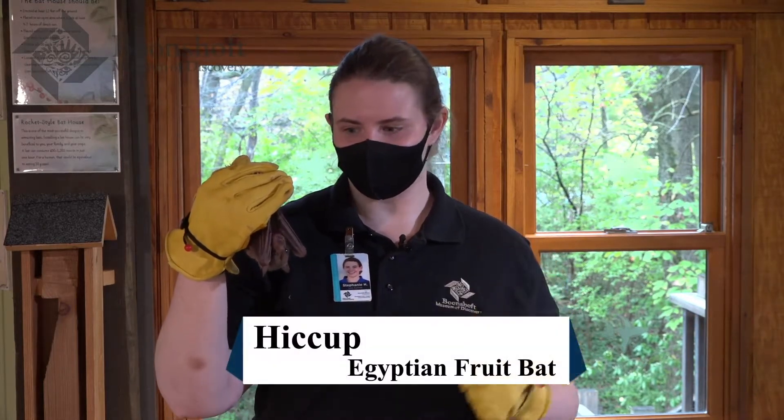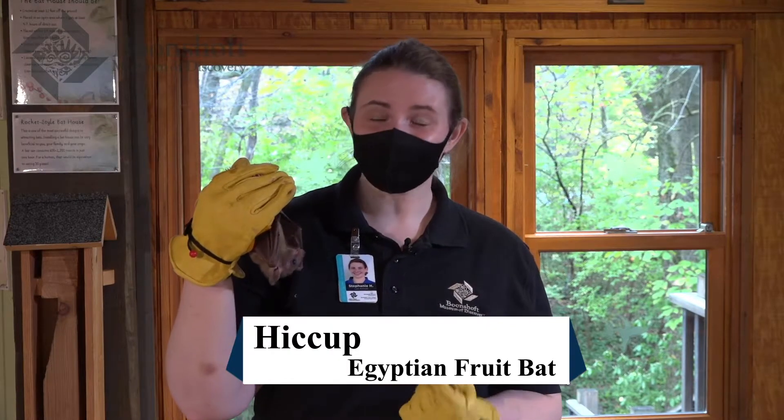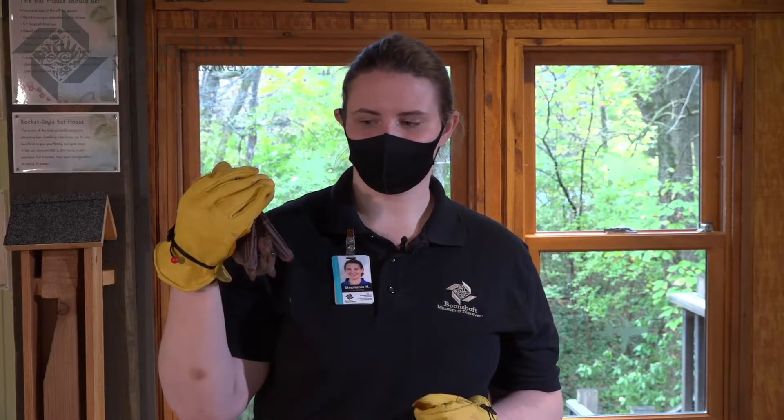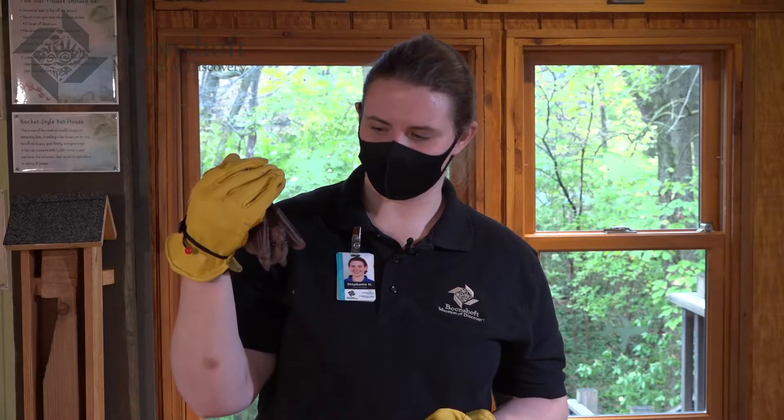We have two different species of bats that live here at the Boonshaft Museum, and both of them are fruit-eating bats. This is one of our Egyptian fruit bats — his name is Hiccup. Hiccup is on the older side, around 18 to maybe 20 years old. This species, the Egyptian fruit bat, can live 20 to 25 years under human care. In the wild, they would probably live only about 10 to 15 years. So he is one of our older animals, but he is still nice and healthy.